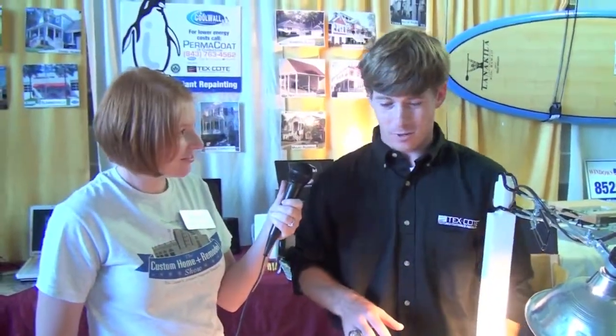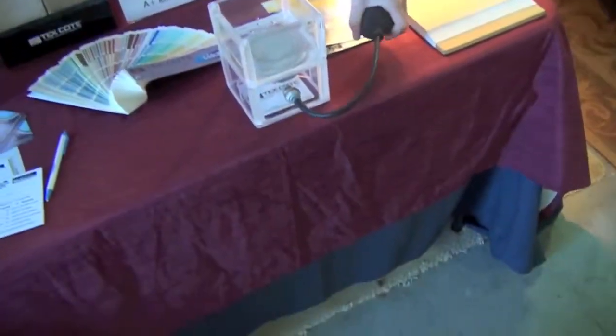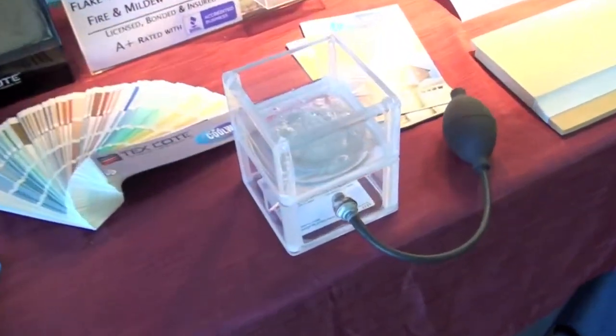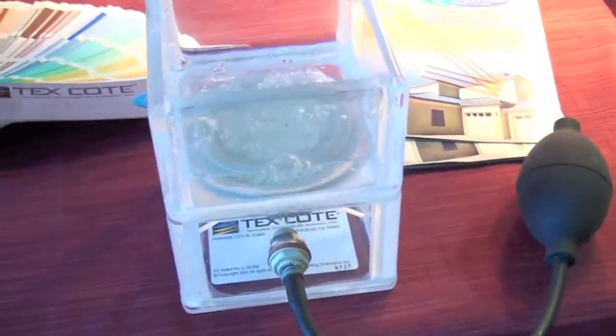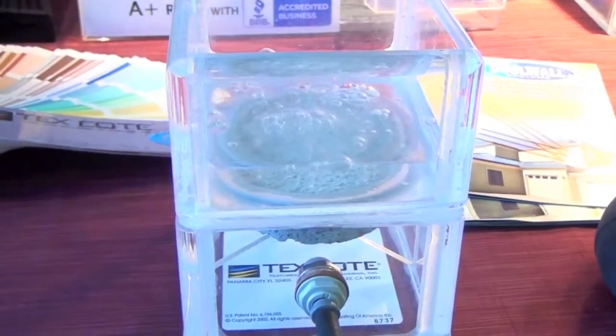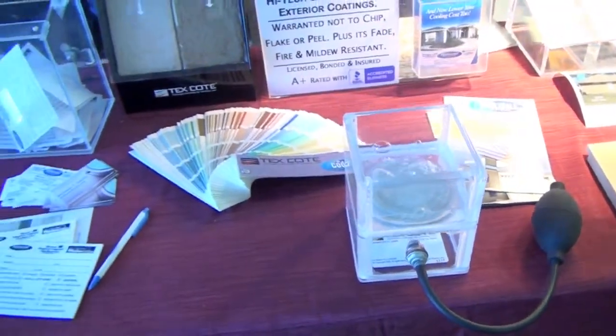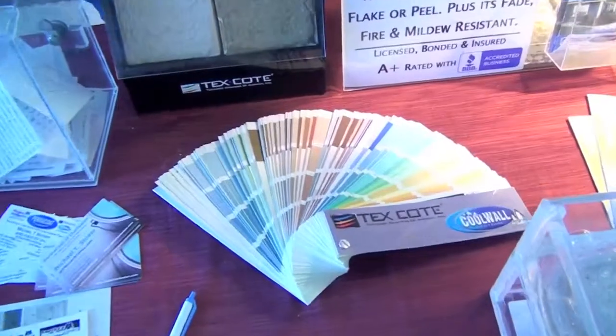So you're getting a return on your investment because you're not spending as much money on air conditioning. Which around Charleston, especially, as we all know, that's a good place to be saving money. It does breathe, unlike some of its predecessors. That's going to eradicate mold or mildew in your home pretty much. Unlimited colors — we don't have it, we can match it, so that's never a problem.